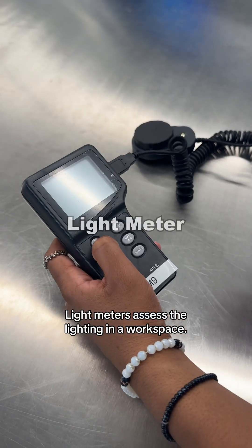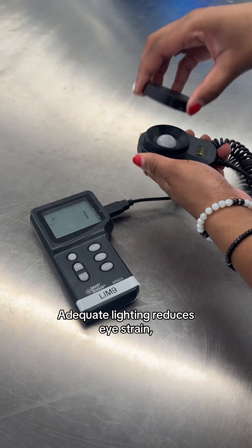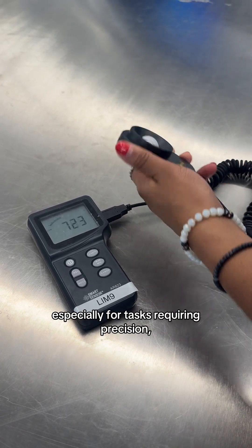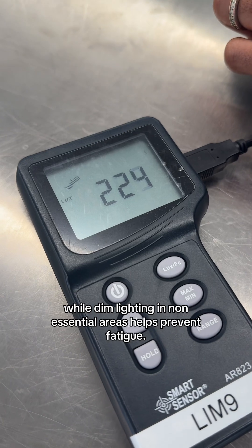Light meters assess the lighting in a workspace. Adequate lighting reduces eye strain, especially for tasks requiring precision, while dim lighting in non-essential areas helps prevent fatigue.